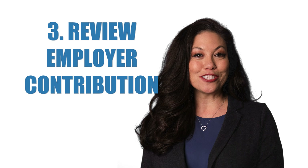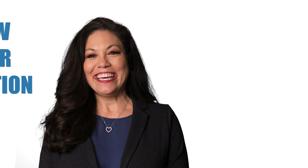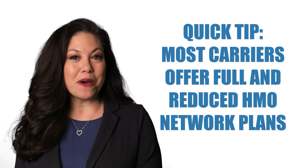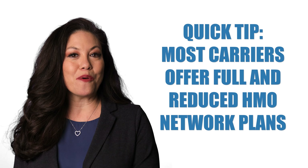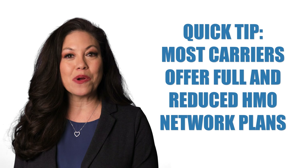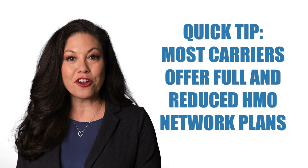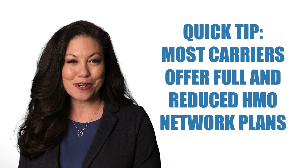Review your employer contribution on your plans. Evaluate the different networks. Here's a quick tip: did you know that most carriers offer full HMO network plans and reduced HMO network plans? If your employees' doctors and specialists are in the narrow network plan, it can save money on premiums.